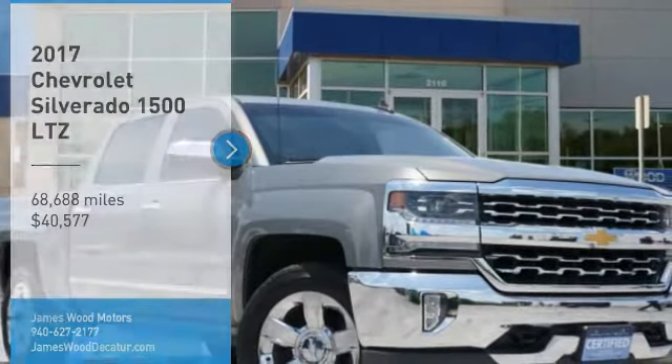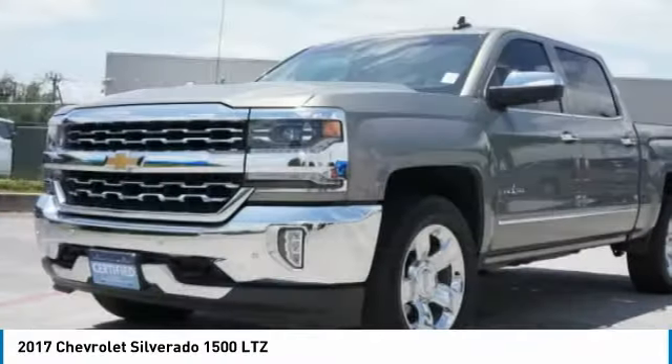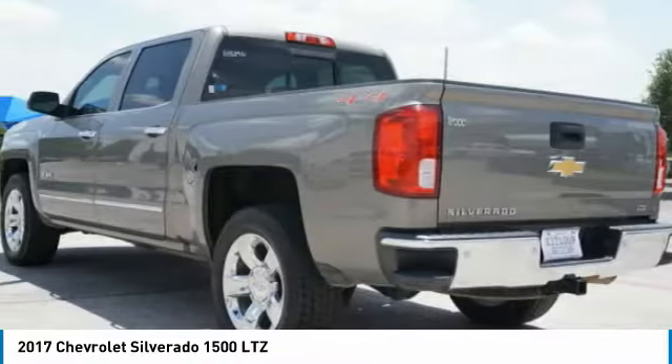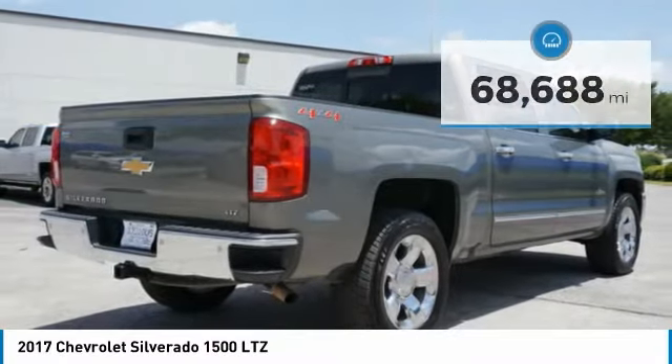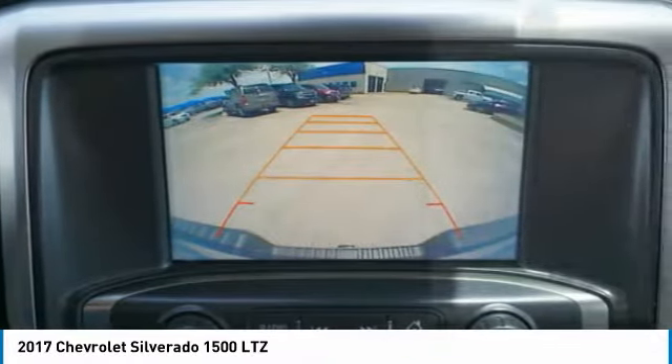Come test drive the 2017 Silverado 1500. The Chevy Silverado 1500 has the lowest cost of ownership of any full-size pickup and is priced below $45,000. This vehicle has less than 70,000 miles. Here are some of this vehicle's great options.